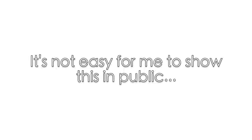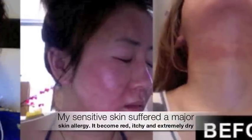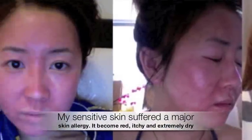My skin suffered a major skin allergy not long ago, and it's not easy for me to show you this photograph, but I'm going to show you how my skin looked not long ago. I felt hideous. My face was red, itchy, and insanely dry.